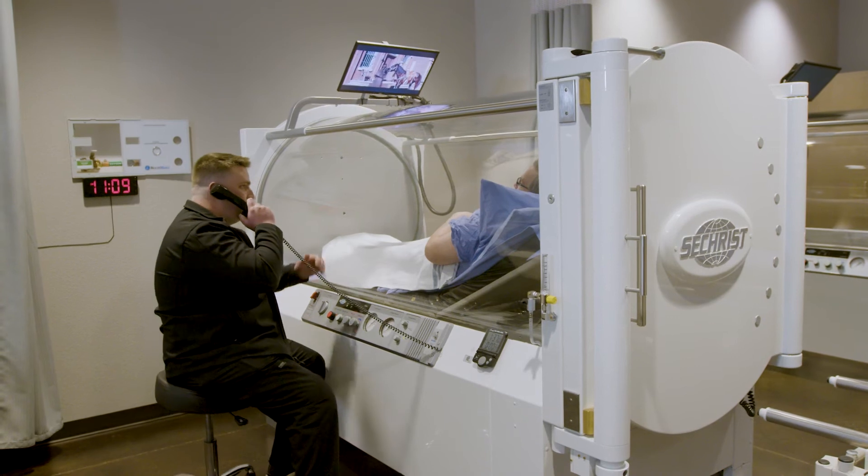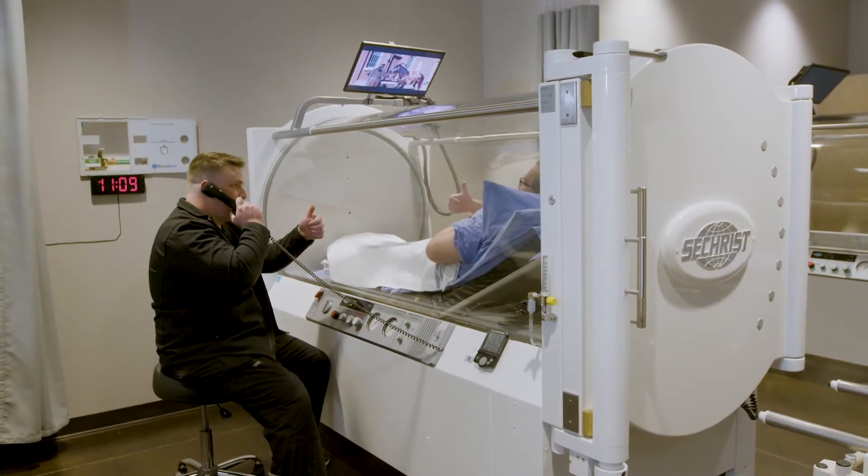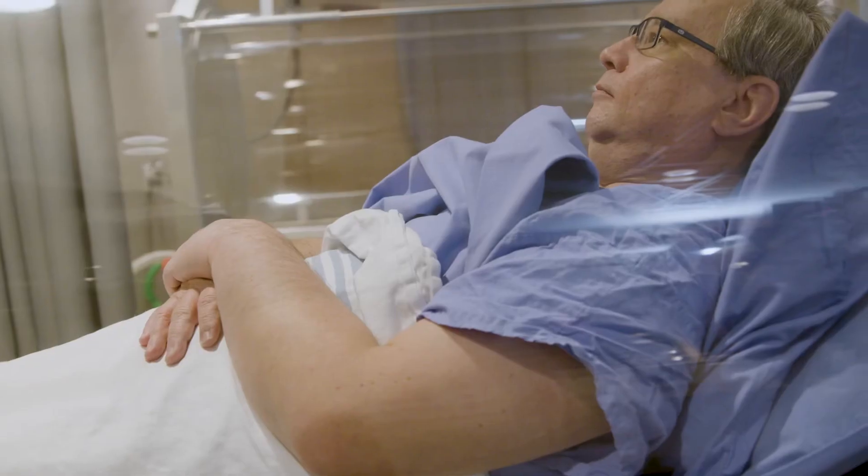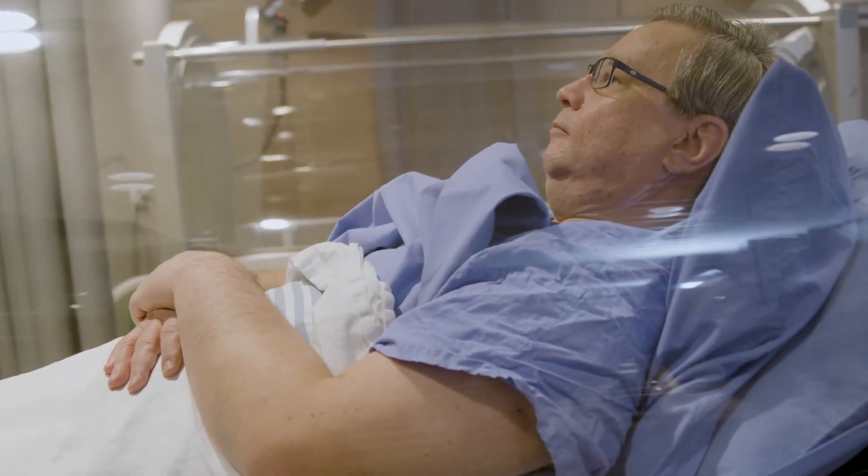The assistant will put on a movie — your favorite movie — and that will help. Treatments are usually two hours, so you'll have more than enough time to watch a movie or catch up on your favorite soap opera or TV series. It's like laying on your couch at home. You just get to watch TV, hang out, and by the time you're done it goes by so quick.